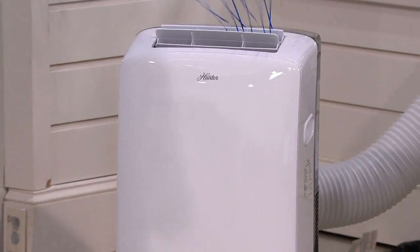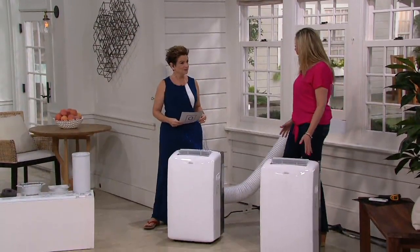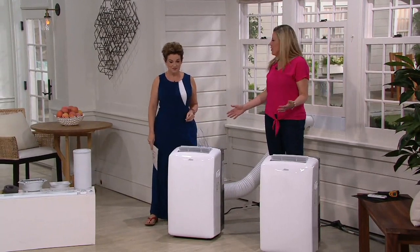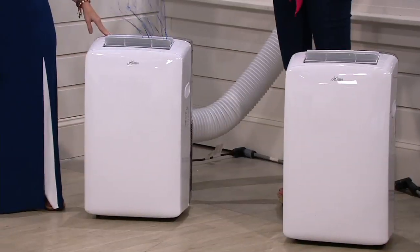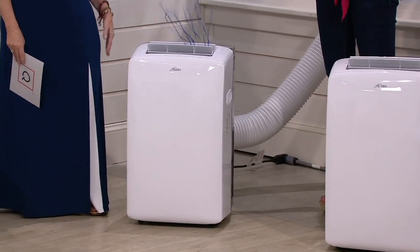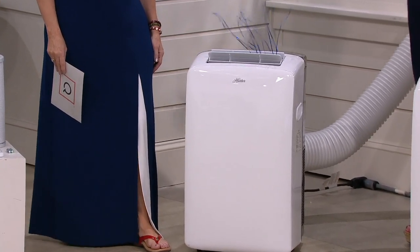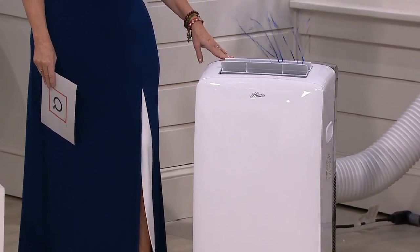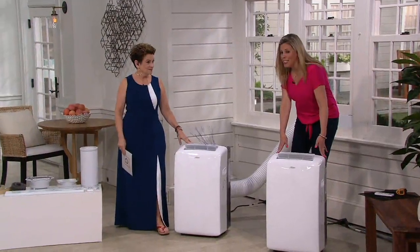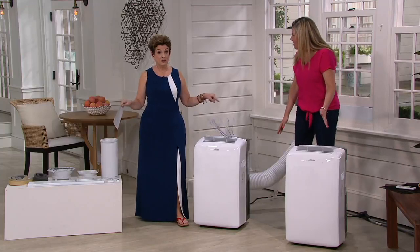Hunter is a 135-year-old brand and they have been helping us reinvent the way we cool and heat in our homes. We all know them — they're the ceiling fans that we love and trust. They have taken that 19th century craftsmanship and innovated it with 21st century technology to come up with this amazing 14,000 BTU portable air conditioner and heating unit covering 500 square feet.